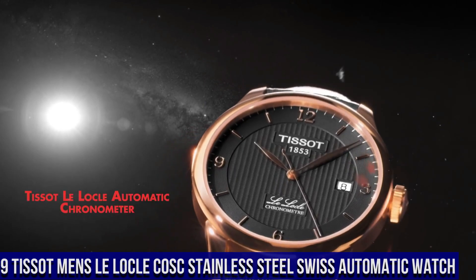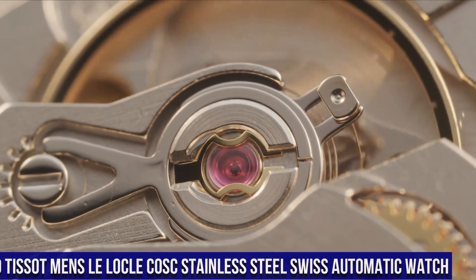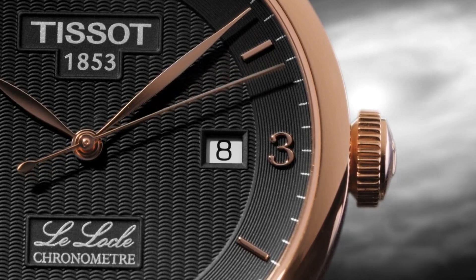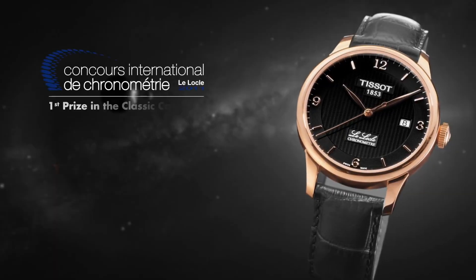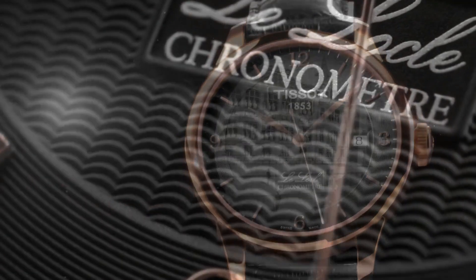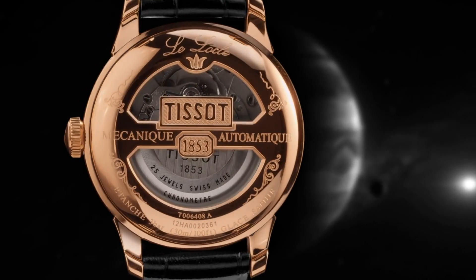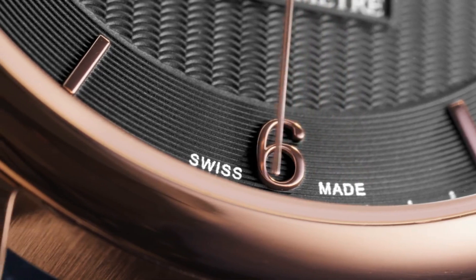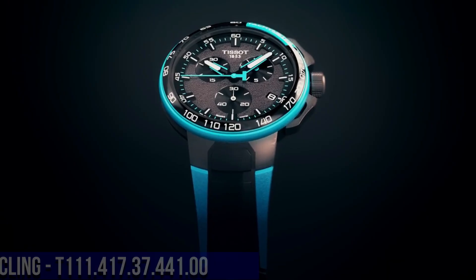Number 19. Tissot Men's Les Locaux COSC Stainless Steel Swiss Automatic Watch. Rose Gold PVD Stainless Steel Case with a Black Leather Strap. Fixed Smooth Rose Gold PVD Stainless Steel Bezel. Dial Type Analog Automatic Movement. Scratch-Resistant Sapphire Crystal. Case Size 39mm, Case Thickness 10mm, Band Width 19mm, Band Length 7.75 inches. Water-Resistant at 30 meters. Functions: Date, Hour, Minute, Second. Casual Watch Style. Swiss Made.